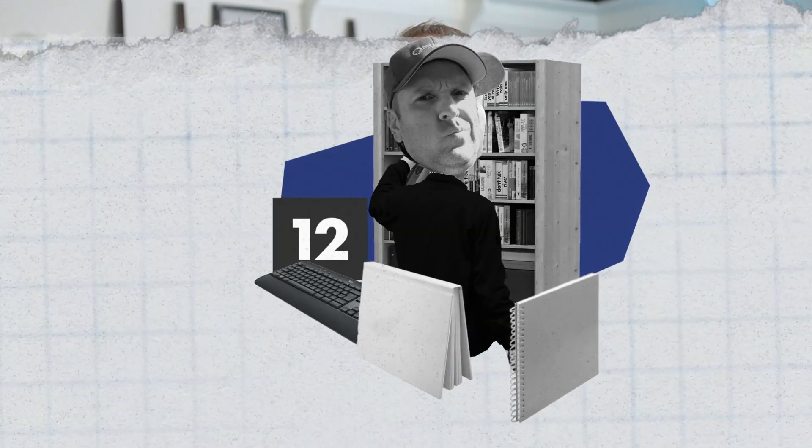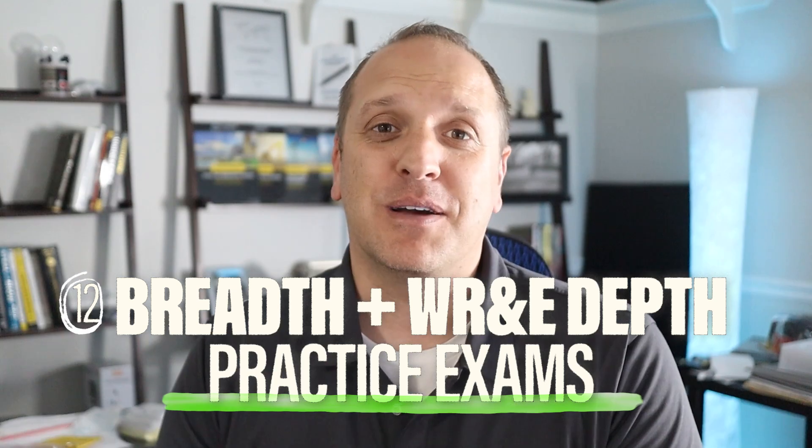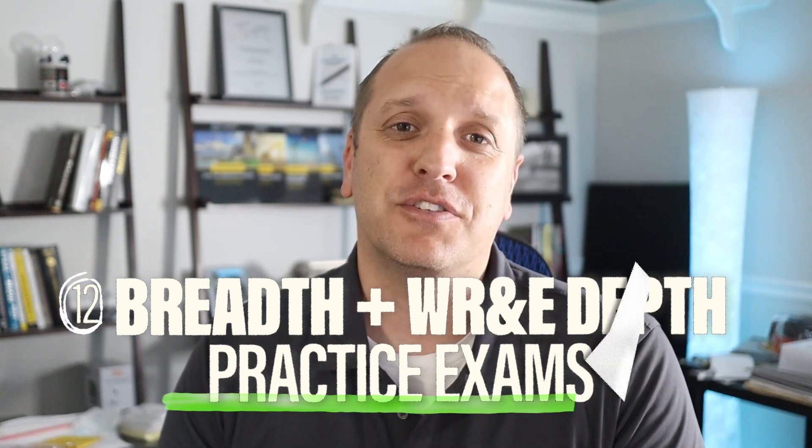Number three on our list is the Practice Exam for the Civil PE Exam — Breadth Plus Water Resources Depth, again a book by Dr. Goswami. This one comes with 40 breadth questions plus 40 water resource depth questions. The breadth questions you're going to need to tailor, but the depth questions are all good and can be used as standalone problems. I highly recommend taking all of these timed — put the pressure on yourself to do it the right way.